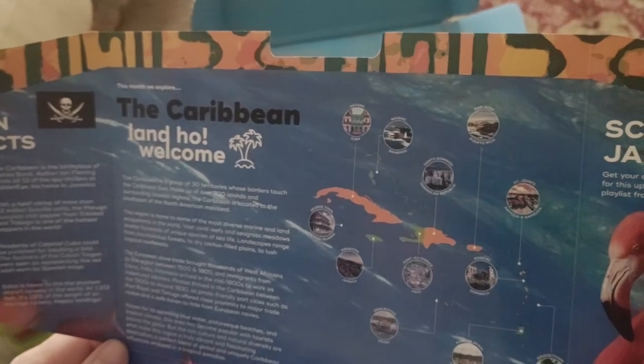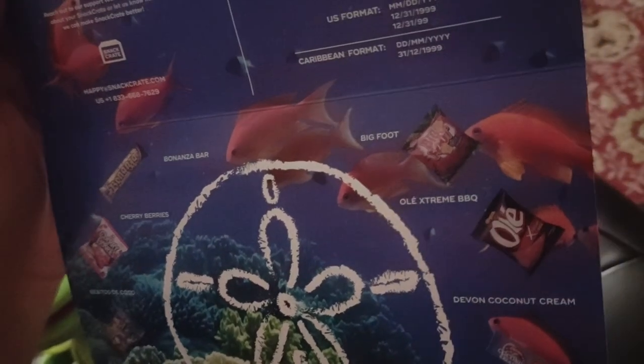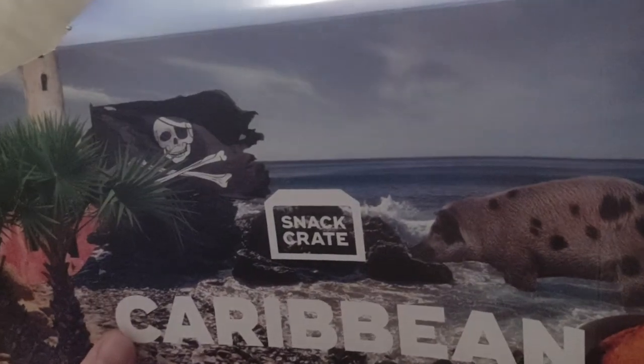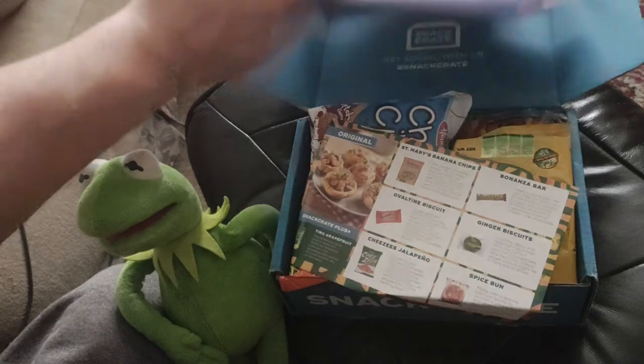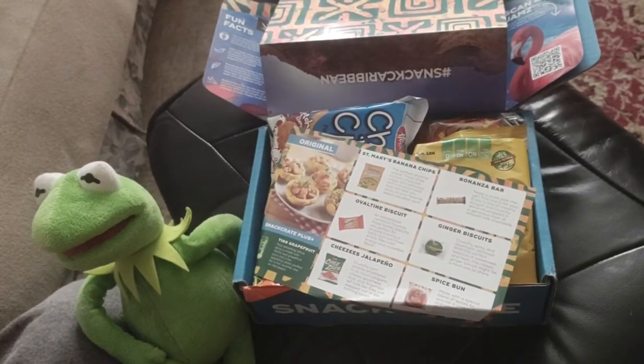Inside the box we've got a little flamingo, a bunch of exotic tropical fish, a little sand dollar symbol, and pictures of the yummies. We also have some exotic-looking decorations, a pirate flag — for the pirates, I guess — and there seems to be a lot of pork-related stuff, since pork is big in the Caribbean. Anyway, let's get to opening up the yummies.